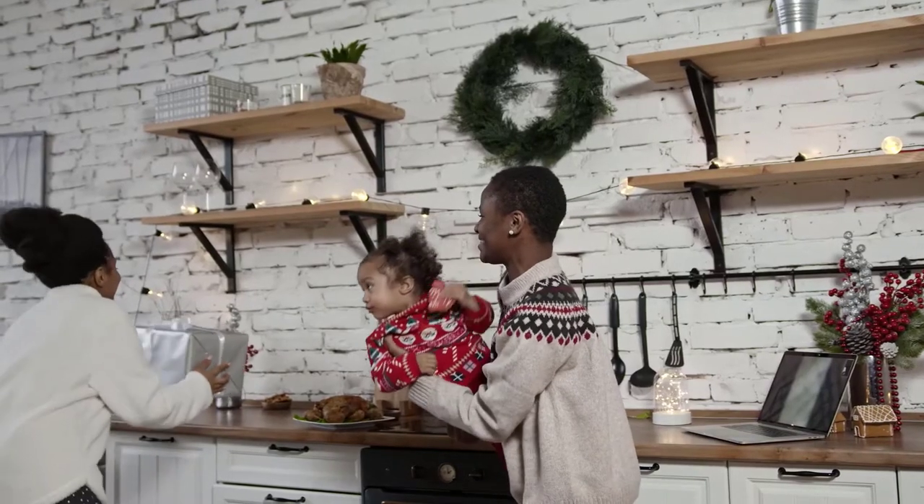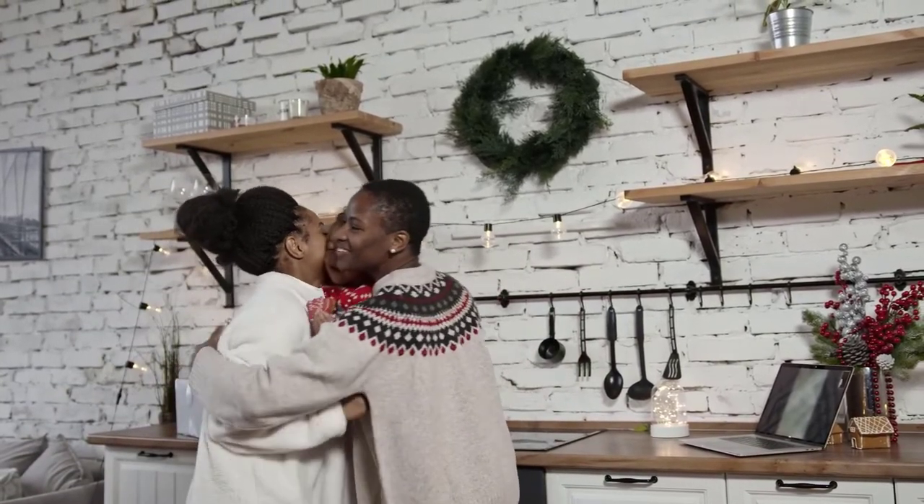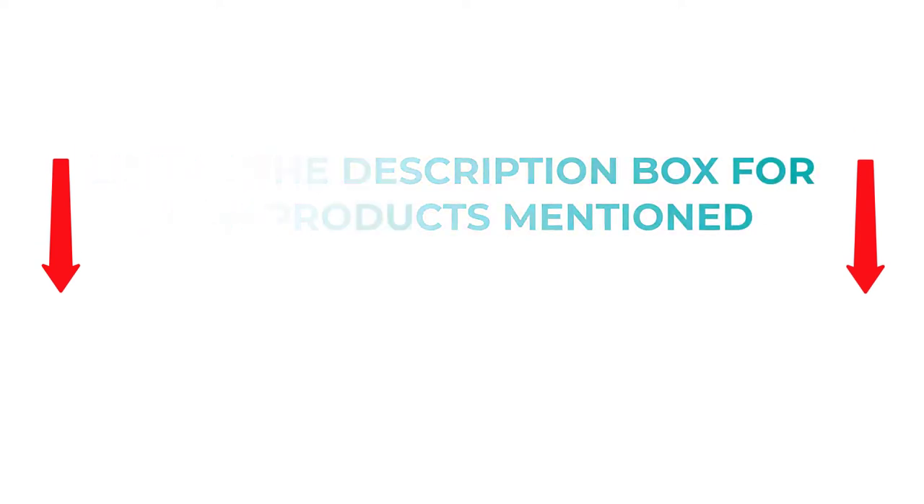I researched these products extensively and found that they are of great use to people like you. If you are interested in knowing more about the price and other information, please check my description. But don't wait, let's watch the video now.